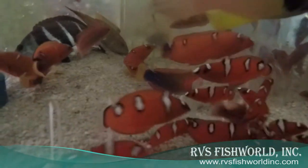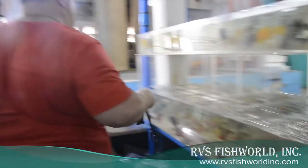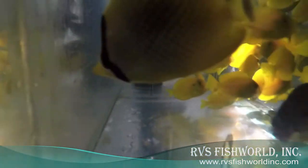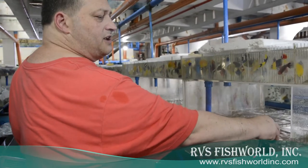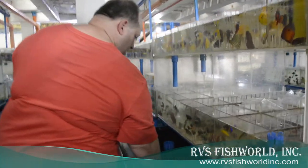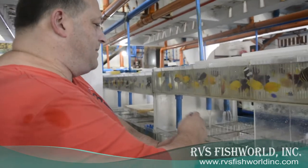Great porous wrasses. Orange shoulder tangs — juvenile and adults. Red margin fairy wrasses — females and adults. Look at that, another big boy down there. Here's a Moray wrasse — usually get these out of the Red Sea, but we get them out of the Philippines.